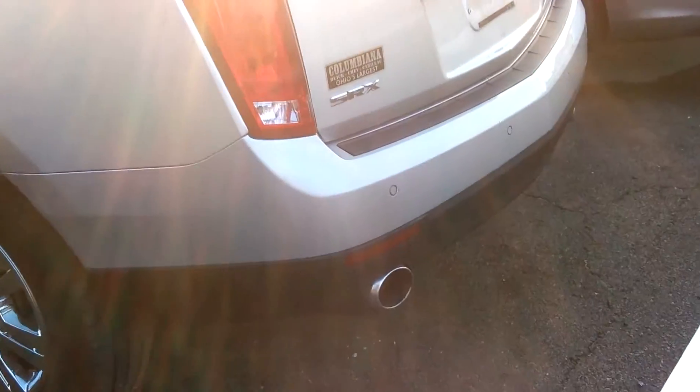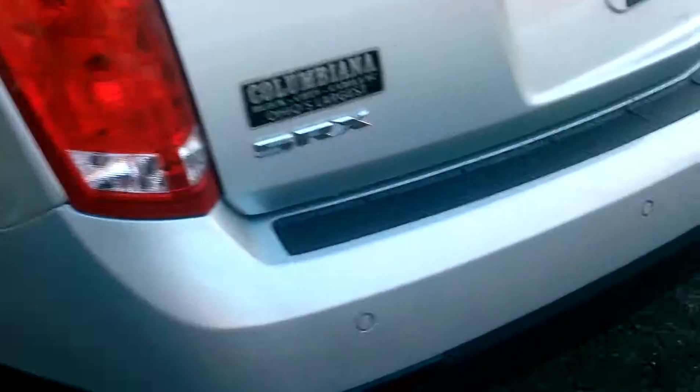This has your 3.6 liter with your dual exhaust. I'm going to try and walk around here so you can see that. There's another exhaust there. But it's just a beautiful car, or SUV rather.